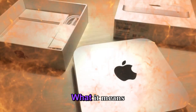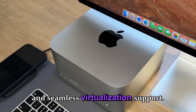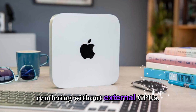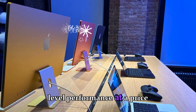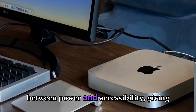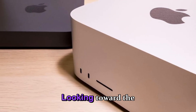For developers, this means shorter compile times, better multitasking, and seamless virtualization support. For video creators, the Mac Studio M5 could enable real-time 8K rendering without external GPUs. And for general consumers, the Mac Mini M5 will deliver professional-level performance at a price that finally makes sense for home studios and small businesses. Apple is essentially bridging the gap between power and accessibility, giving every user access to workstation-class AI performance in a device that fits on any desk.